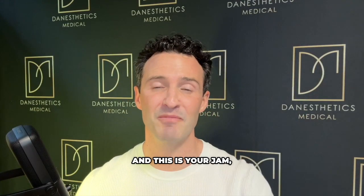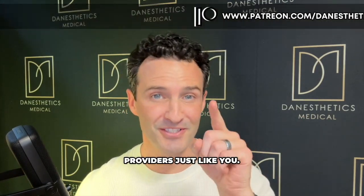If you're a medical aesthetics provider and this is your jam, consider joining my Patreon, where it's designed for serious medical aesthetics providers just like you.